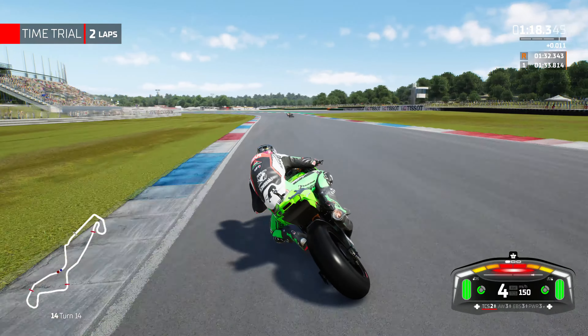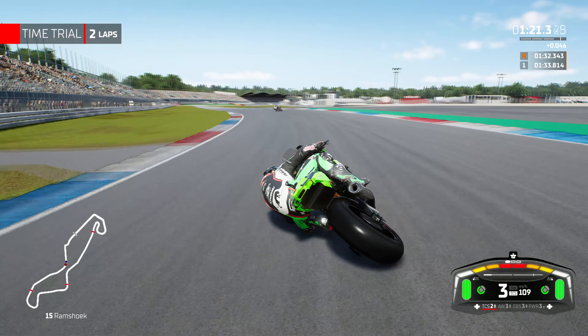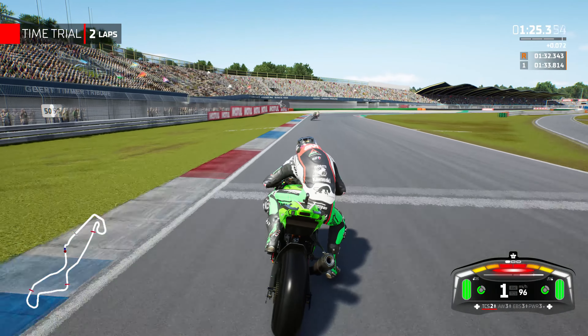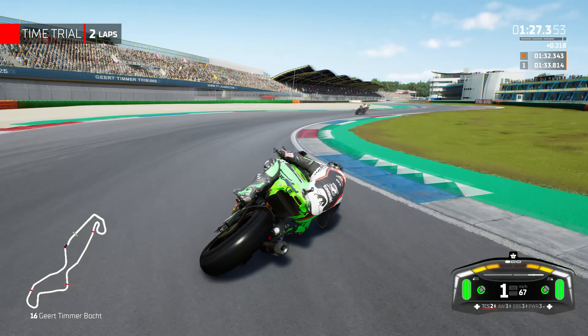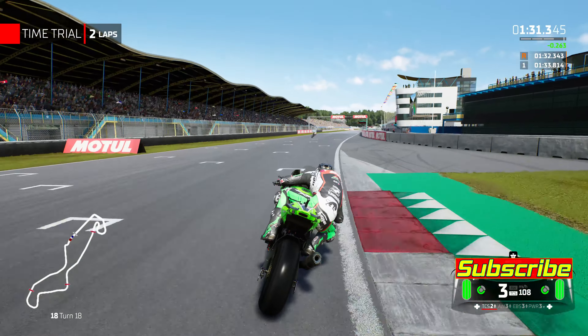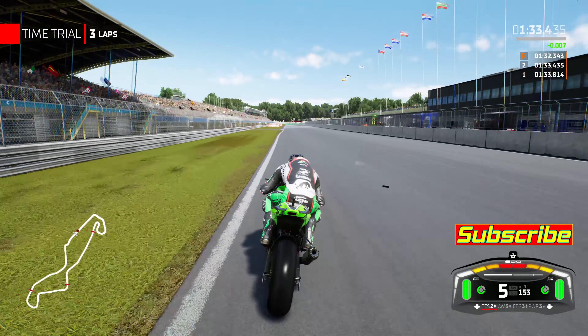I know some riders — Sergio's one of them — he bought the DualSense and hated it. Didn't work for him. He's been an Xbox controller guy and much prefers that. But you've got to try these things, because if you're finding the controller feels dodgy or you're just not picking it up, definitely try another controller.